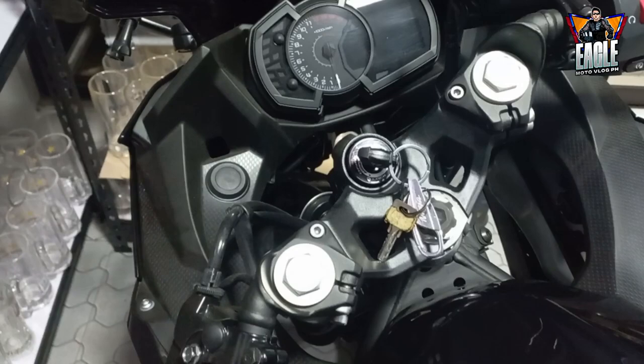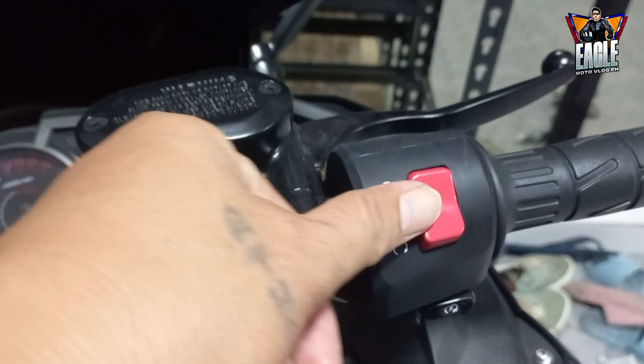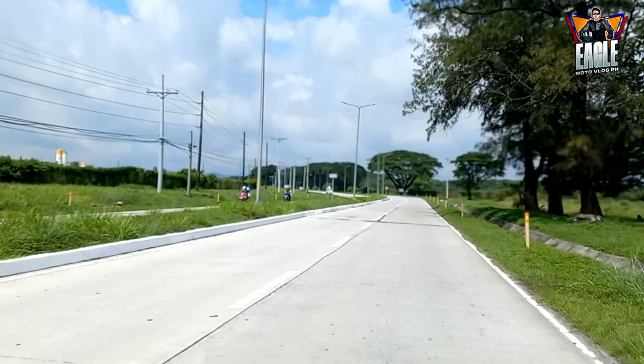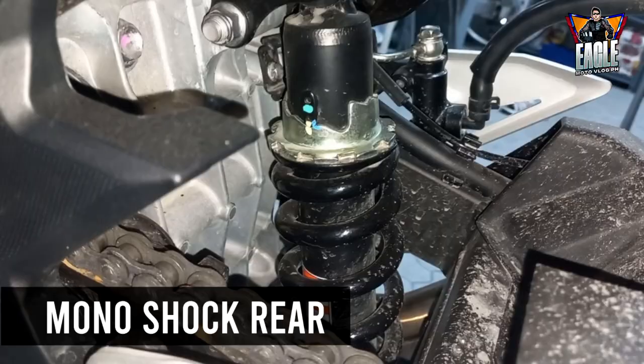Hindi pa siya keyless, meron pa siyang susi. At meron din siyang button kill switch or engine cutoff switch. Sa bagay, karamihan naman sa mga motor, meron ito. At meron na din siyang fast light switch. LED headlight siya. At monoshock rear. Kadalasan, kapag sports bike, naka-monoshock na sila.